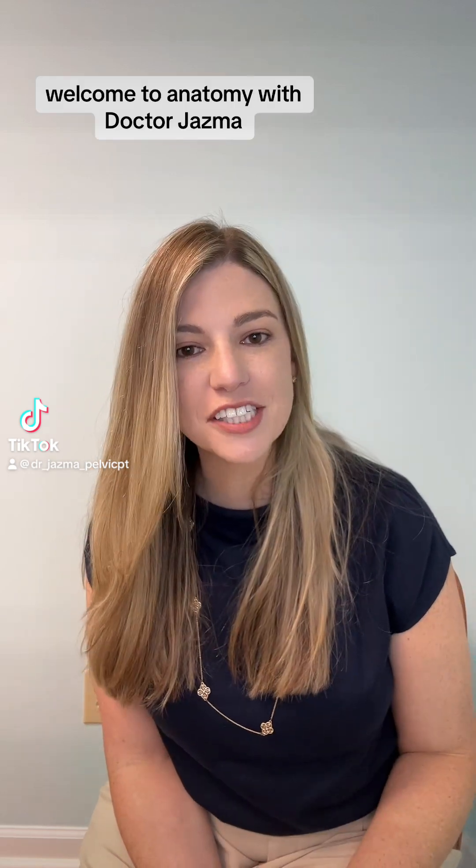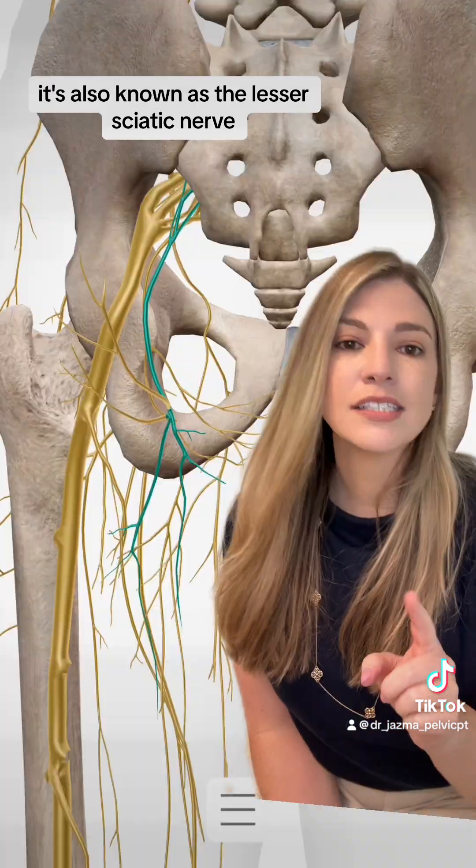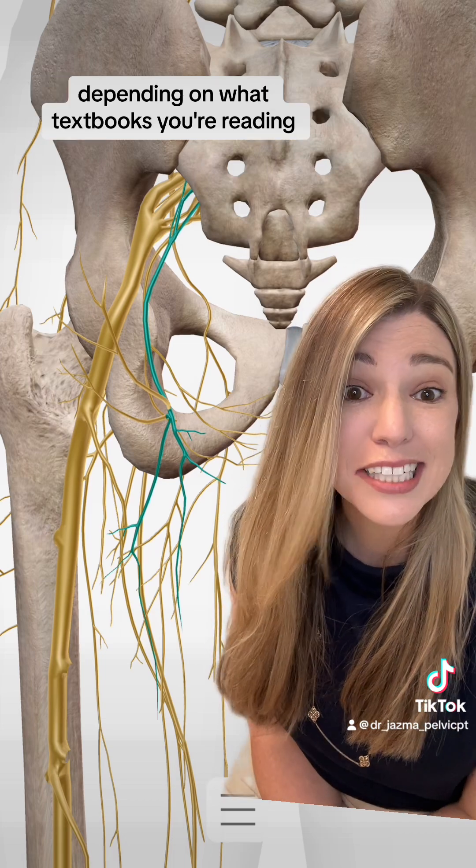Hello my lovelies, welcome to Anatomy with Dr. Jasmine. Today we're going to talk about the posterior femoral cutaneous nerve. It's also known as the lesser sciatic nerve, depending on what textbooks you're reading.